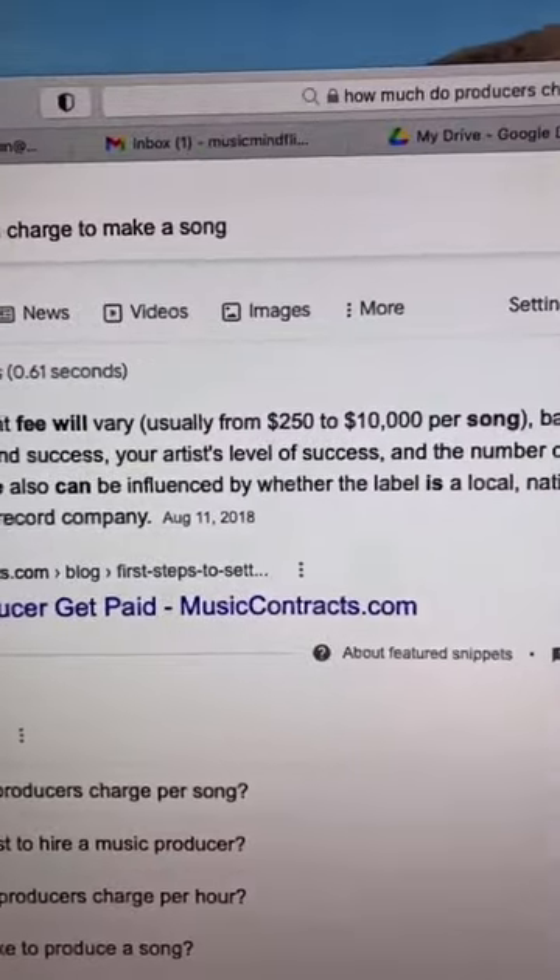I love this comment. A lot of you said I don't have money for a year because gear is so expensive. But let me show you something. Producers' up-front fees vary from usually $250 to $10,000 per song. I don't know any good producer that charges anything less than $600 per song.